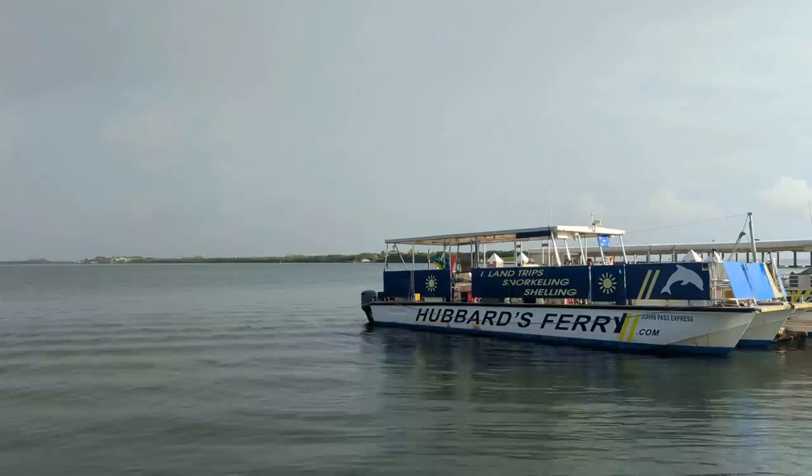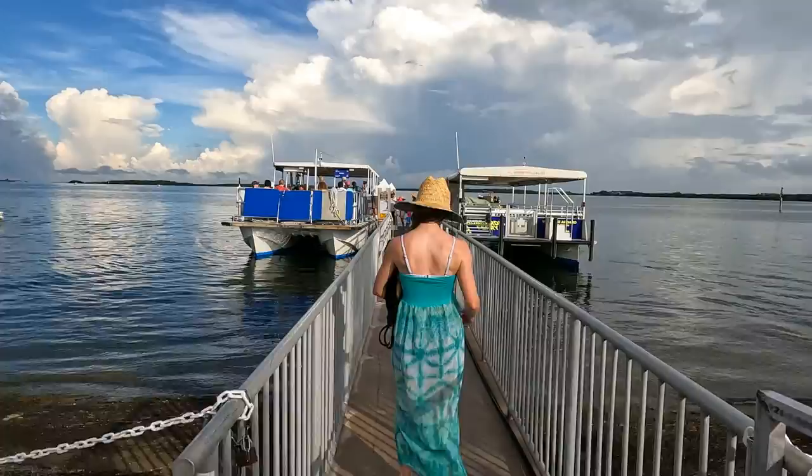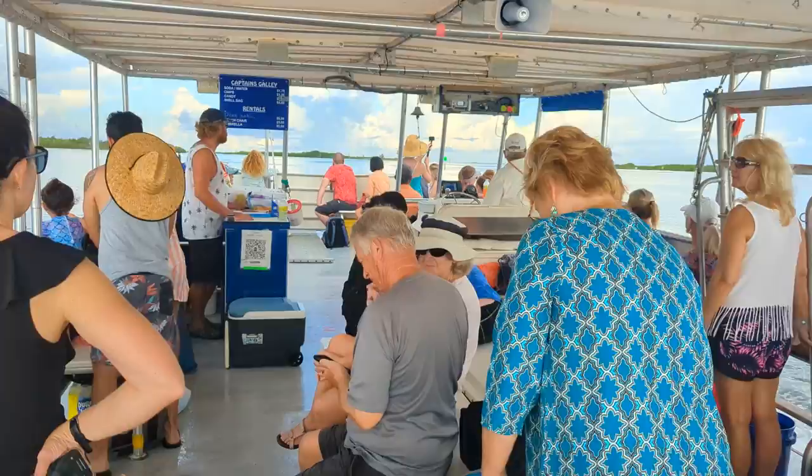We almost didn't bring our rain jackets today, but as you can see, it's already kind of raining on us, so I'm glad we packed them. Thankfully, the rain showers had already ended by the time we boarded the Hubbard's Marina ferry, and in just a few short minutes, we were on our way to Egmont Key.